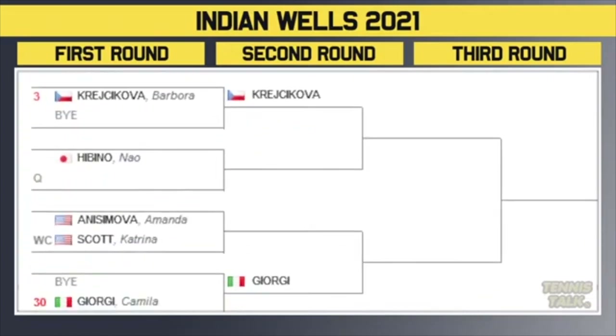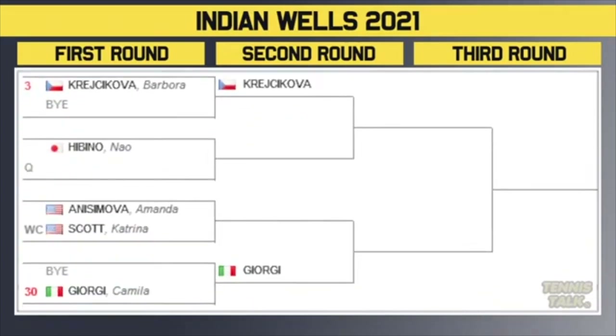Now let's go to the second quarter of the draw. We've got Krejcikova — she gets a bye. She awaits the winner of the match between Habino and a qualifier. Then we've got Anisimova versus a wildcard. Winner of that plays Georgie in the second round. So Georgie versus Krejcikova could be playing in the third round.